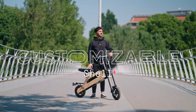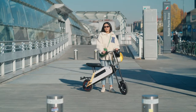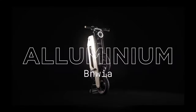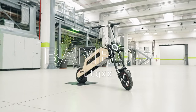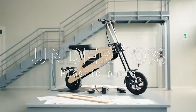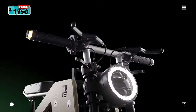Tom is customizable — its bamboo body comes in various colors and finishes to match your style. Tom is 100% made in Italy and composed of natural materials: the frame is aluminum, the body is made from bamboo, and plastic parts have been cut down to less than 10%. Tom is priced at $1,750.